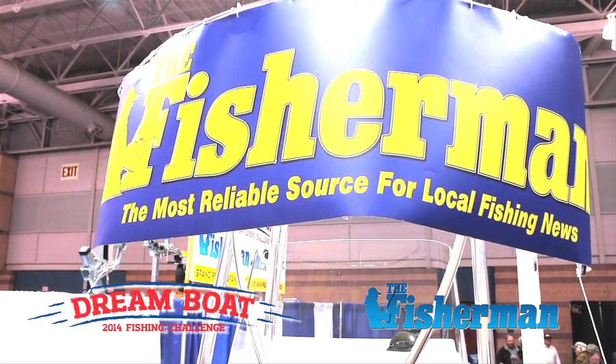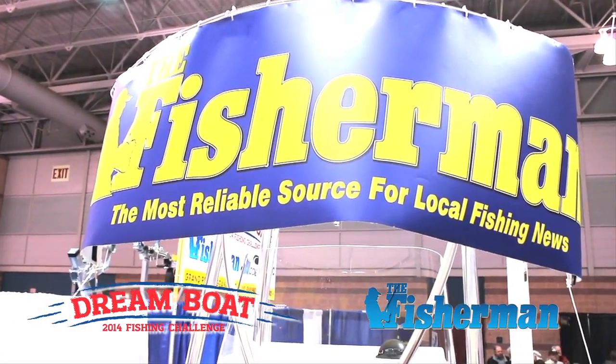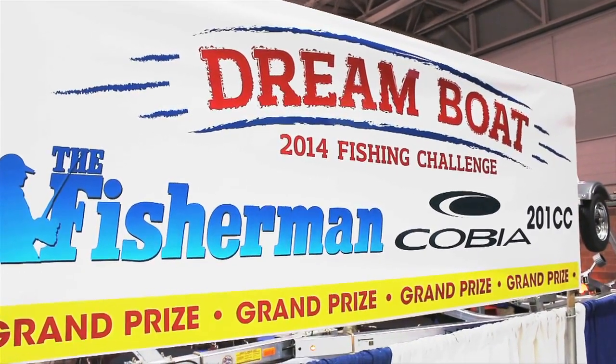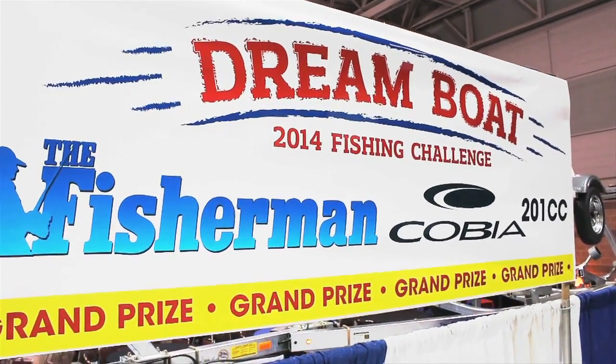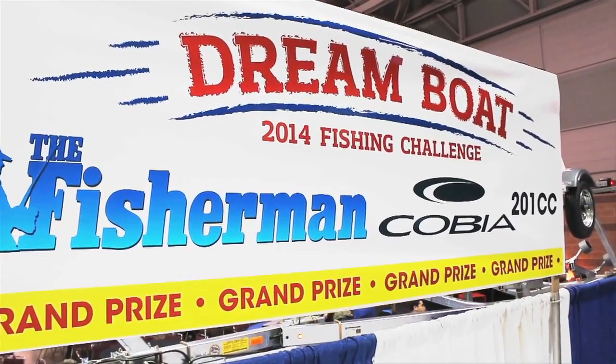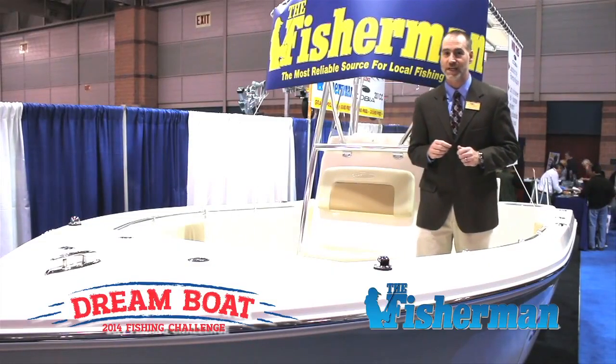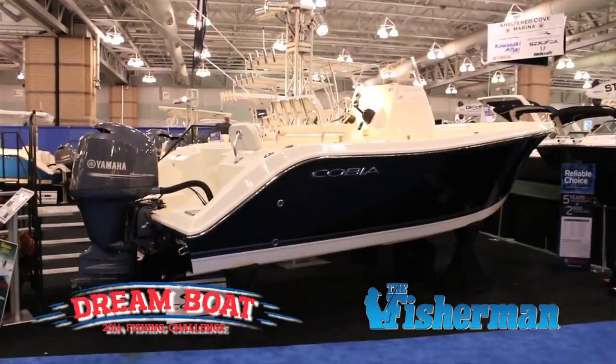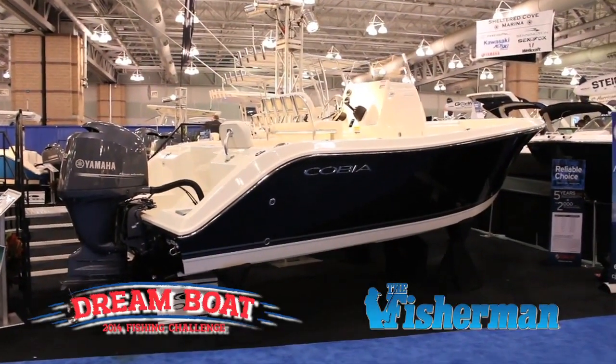We are here at the 2014 Atlantic City Boat Show, very proud to be the sponsor of the Fisherman Magazine's Dream Boat Giveaway. In about a little less than an hour, we're going to be giving away the 2013 prize, which was a 217 CC center console from Cobia with a Yamaha 150 on the back.